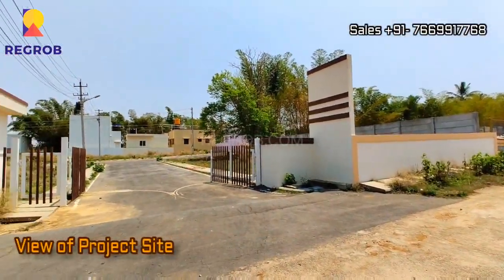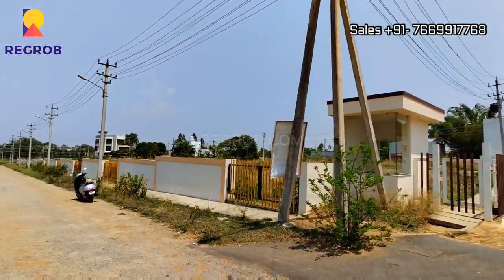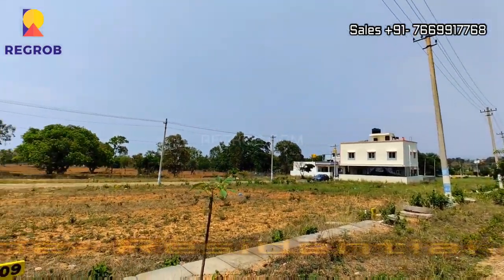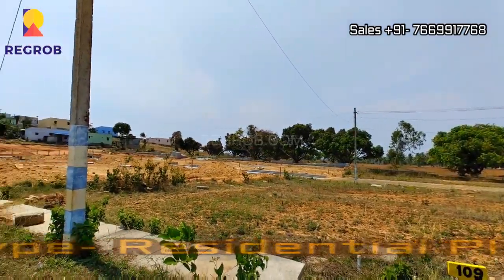Now we are here at the project site. SLV The Gardens 2 is a residential plotted development located on Kanakapura Road in Bangalore. This project offers residential plots for sale.